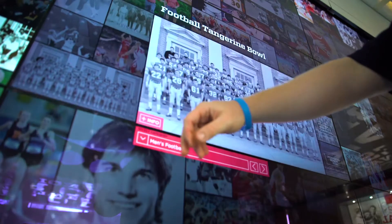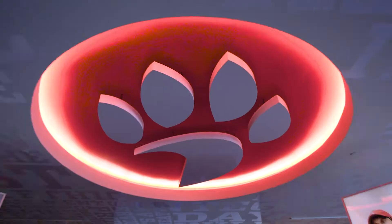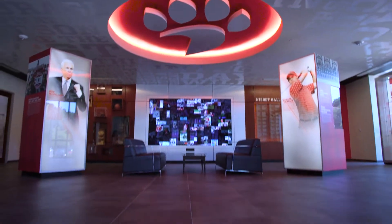We find that a lot of people just come in and have a seat on the sofas in the room and have a casual conversation. Our coaches bring recruits in there all the time.